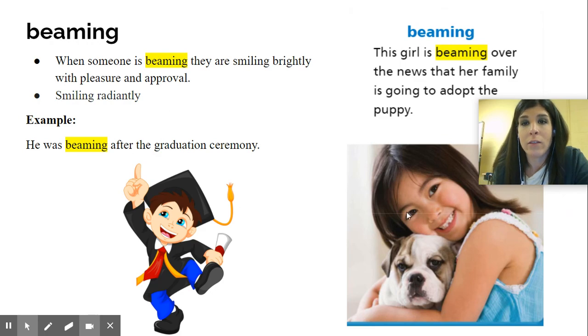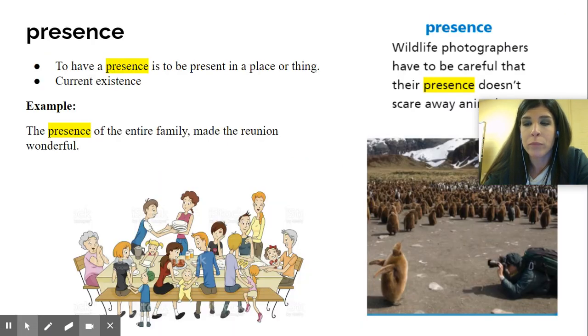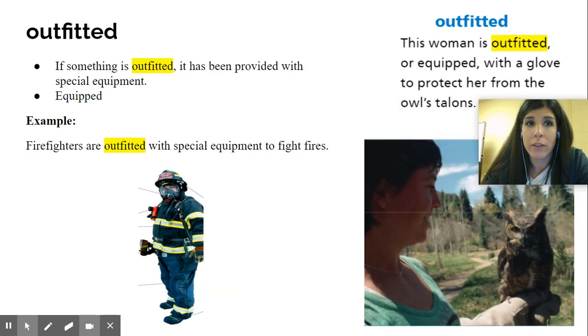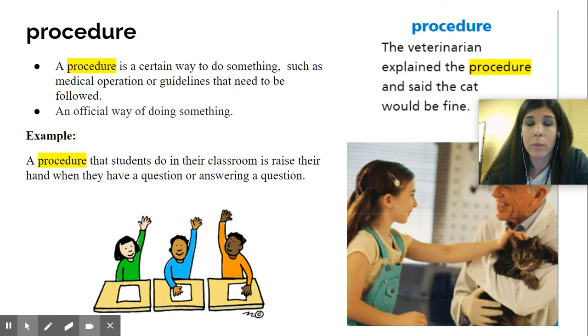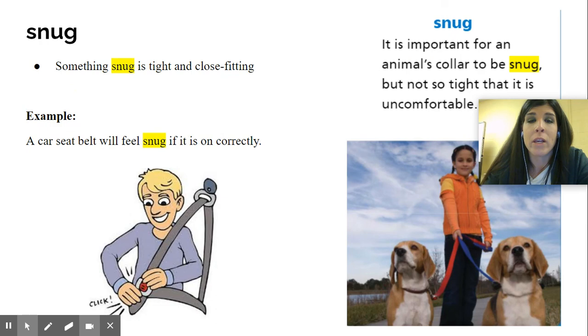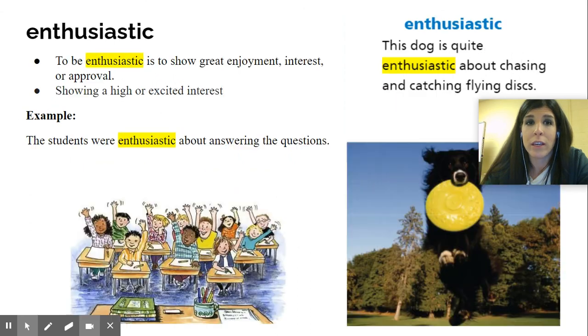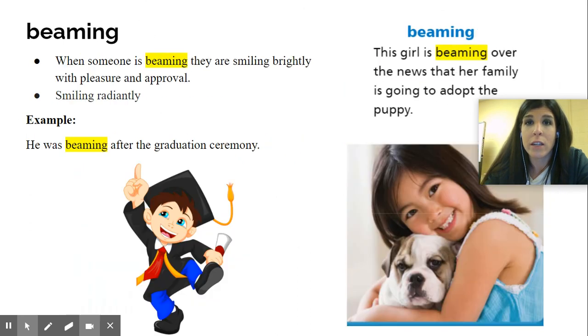And that's the end of all of those slides. But before I end this, I'm going to go back to the beginning and just say the words going through the pictures: presence, outfitted, procedure, dwarfed, snug, perch, transferred, calculate, enthusiastic, beaming — and that's it.